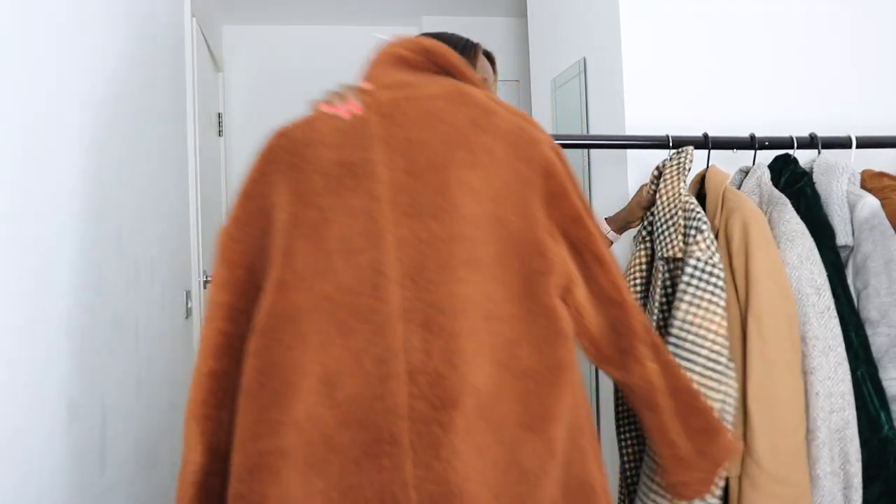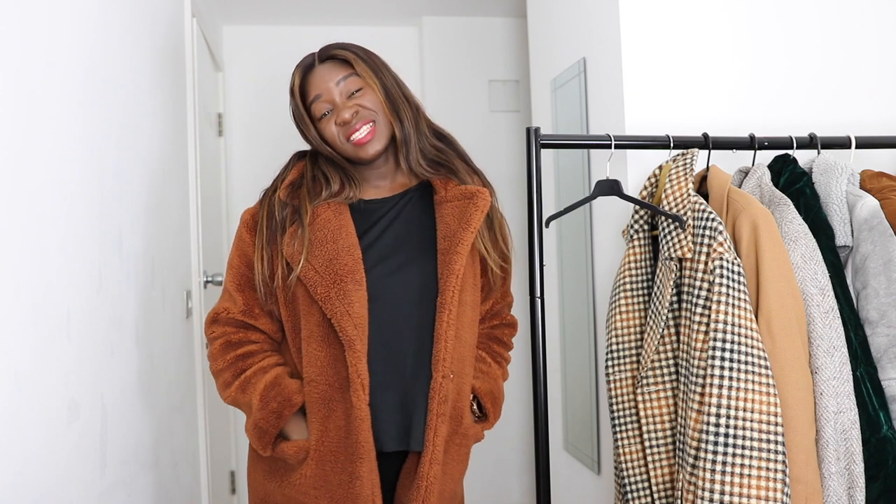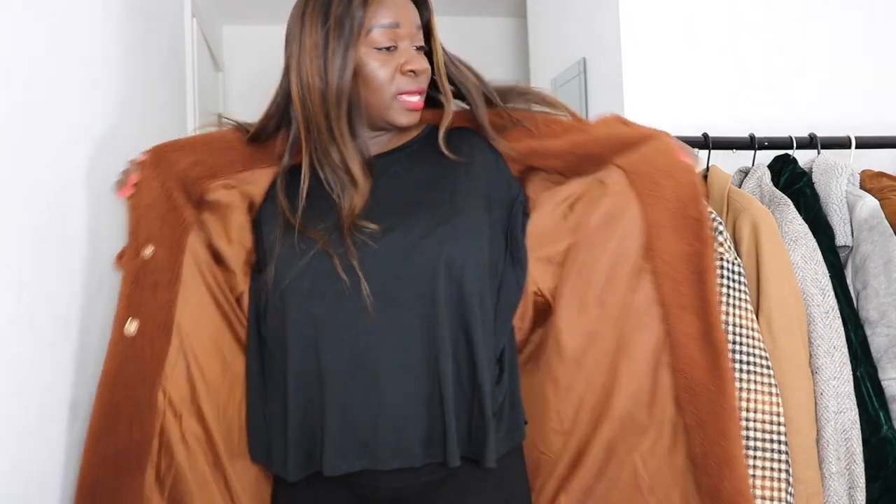This is the Teddy coat from Primark that came out last winter for £30. It was sold out everywhere. I literally had to call three or four Primarks to have them reserve one in my size — that's how much I wanted this coat. I picked it up in UK size 14. It's extremely warm, and when I wear it I always have to wear something light underneath because it keeps me so warm.